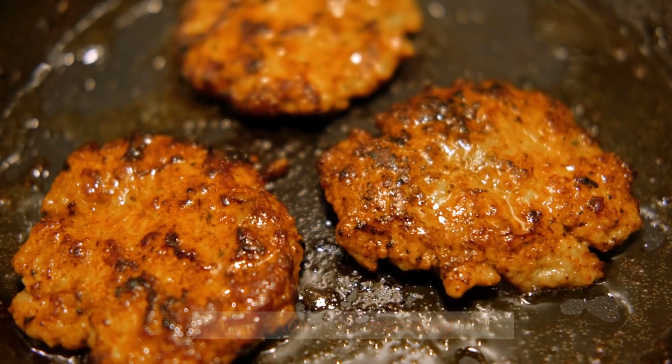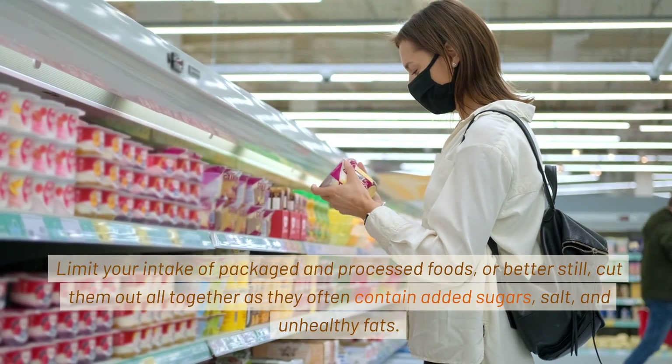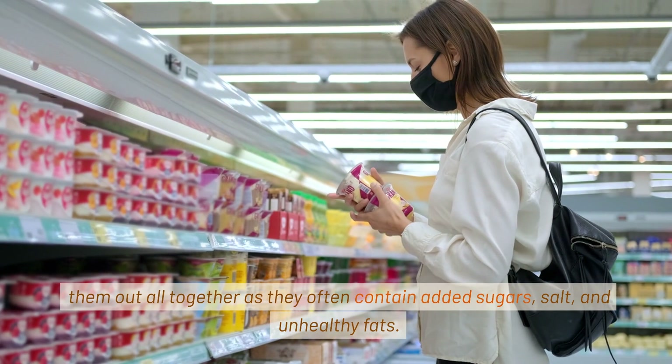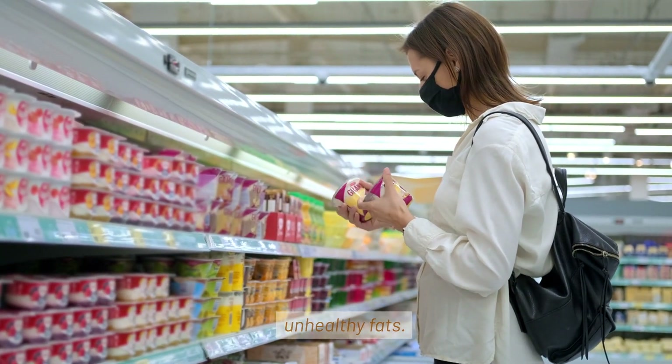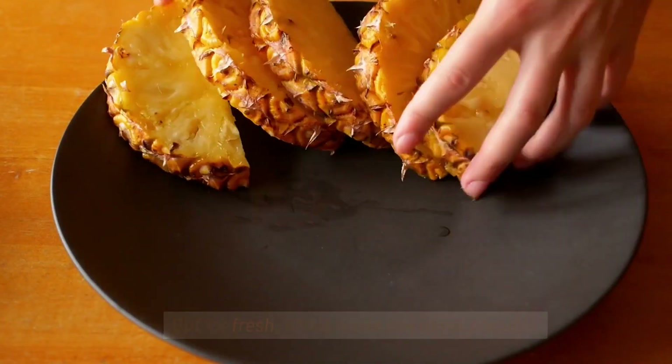Let's talk about processed foods. Limit your intake of packaged and processed foods, or better still, cut them out altogether, as they often contain added sugars, salt, and unhealthy fats. Opt for fresh, whole foods whenever possible.